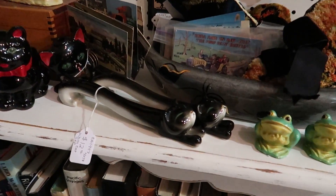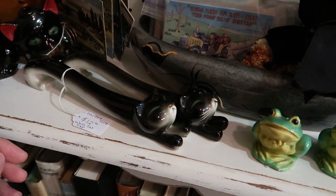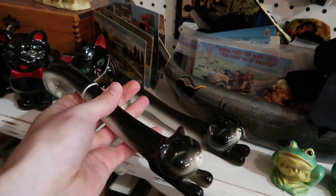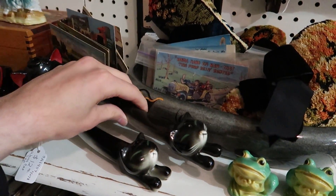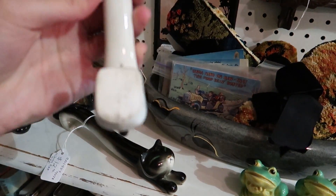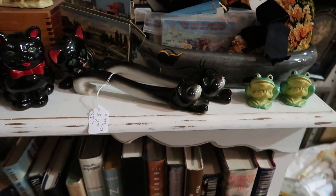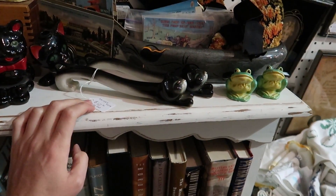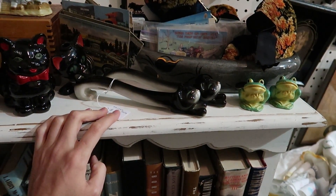Oh, these Siamese kittens are so pretty — twelve dollars. Those are neat. They're shakers — very good. For twelve dollars though, that's kind of a lot. I wonder if I could sell them for like 30 with shipping included. But then I'd pay 12, plus about five dollars shipping — that's 17 — and then I'd pay Aaron's fees. It's like low 20s profit.